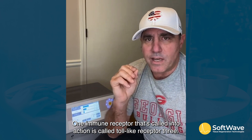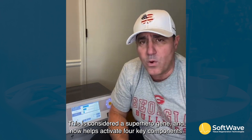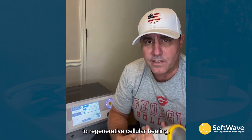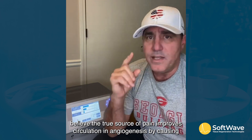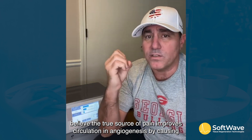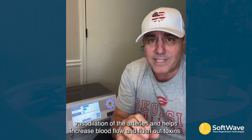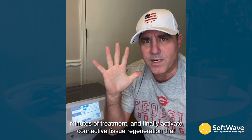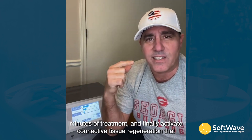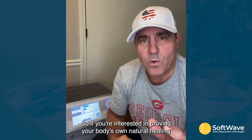One immune receptor called into action is toll-like receptor 3, or TLR3, considered a superhero gene. It activates four key components of regenerative cellular healing: it decreases inflammation, which is the silent culprit and the true source of pain; it improves circulation and angiogenesis by causing vasodilation of the arteries and increasing blood flow to flush out toxins; it activates stem cells — the repairmen of the body — within 45 minutes of treatment; and finally, it activates connective tissue regeneration to help speed healing of bone and wounds.